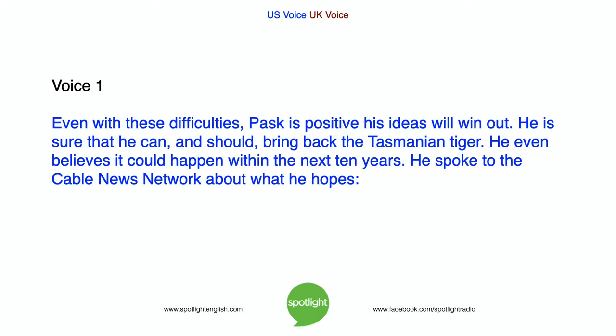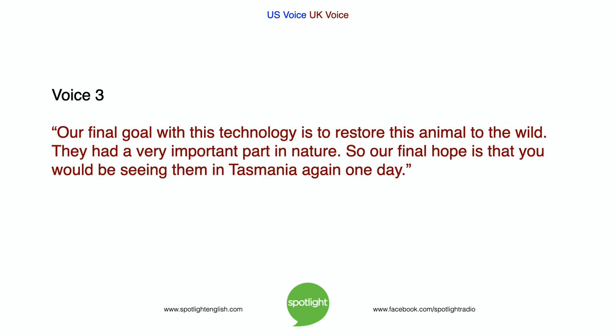Even with these difficulties, Pask is positive his ideas will win out. He is sure that he can, and should, bring back the Tasmanian tiger, and believes it could happen within the next ten years. He spoke to a cable news network about what he hopes: 'Our final goal with this technology is to restore this animal to the wild. They had a very important part in nature, so our hope is that you would be seeing them in Tasmania again one day.'